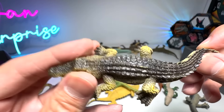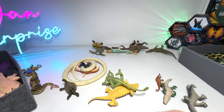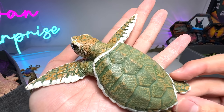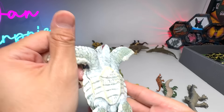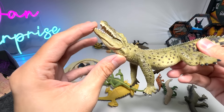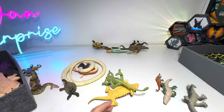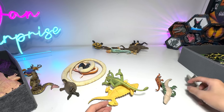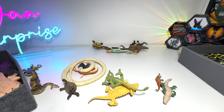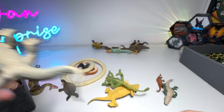A crocodile — in case I put it in the wrong box — crocodile from Papo. Kemp's Ridley Sea Turtle Baby. Nile Crocodile. Komodo Dragon, 1997.